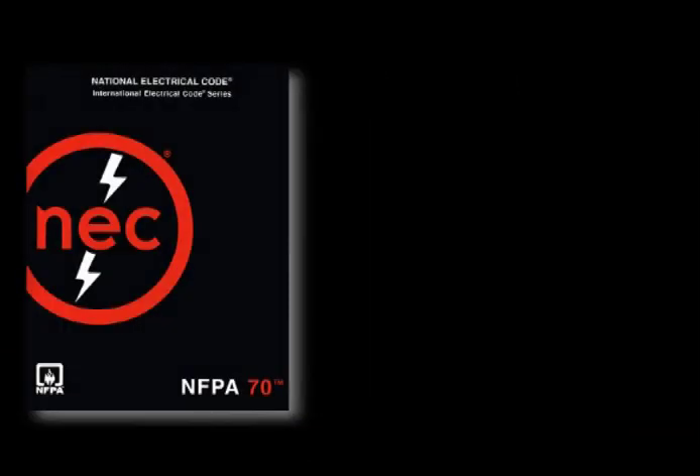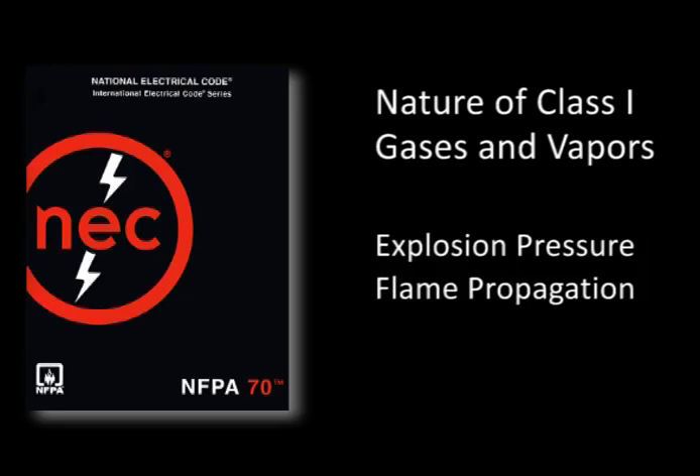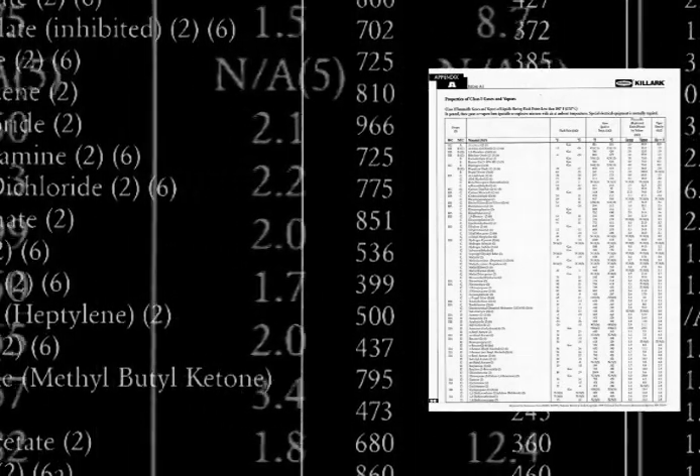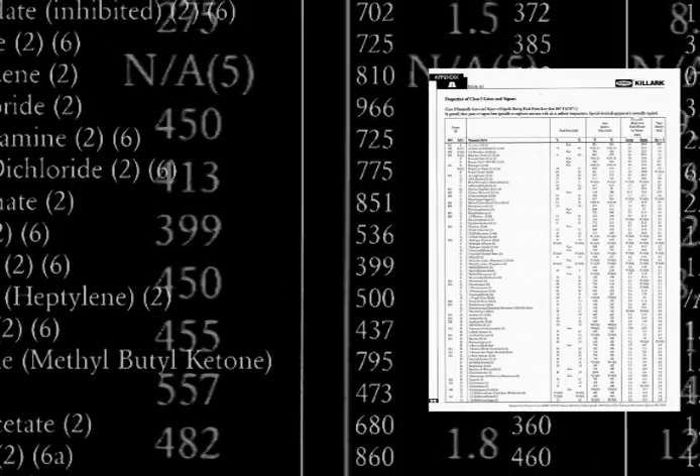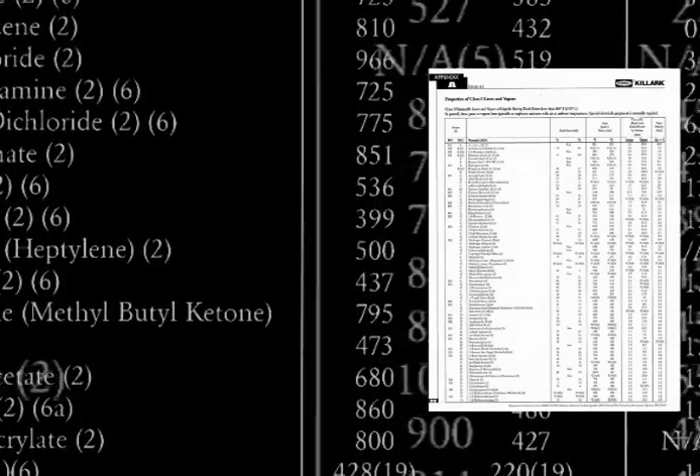The next consideration covers the nature of the hazardous material that is present in the atmosphere. The substances found in Class I gas and vapor hazardous locations have been divided into groups based on their explosion pressure and flame propagation characteristics. These groups are designated A, B, C and D. At one time, auto-ignition temperature was also included as part of the group designation, but as the science on the initiation of explosions matured, it became clear that this must be a separate consideration. It is critically important that the ignition temperature of each individual gas be evaluated when selecting heat-producing equipment. The NFPA, the National Fire Protection Association, produces excellent reference sources for information on the characteristics of hazardous materials, including ignition temperature.